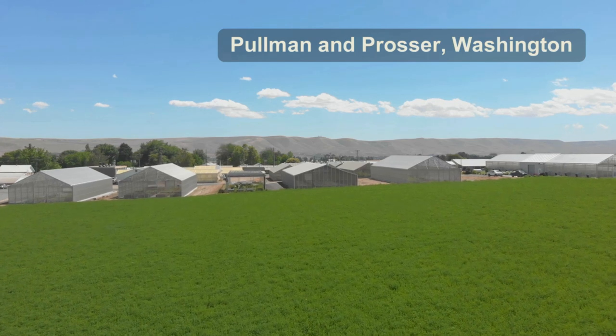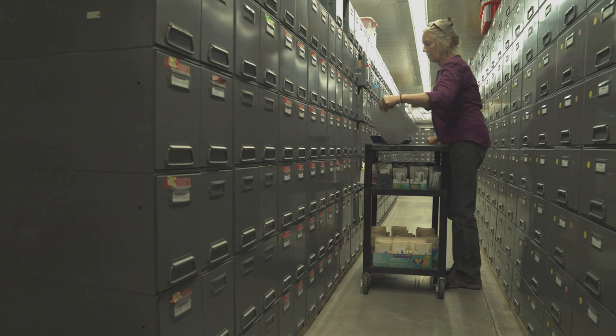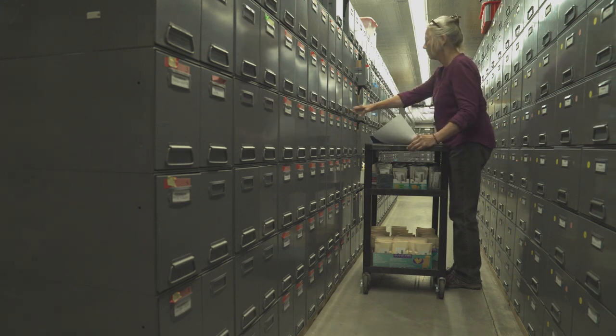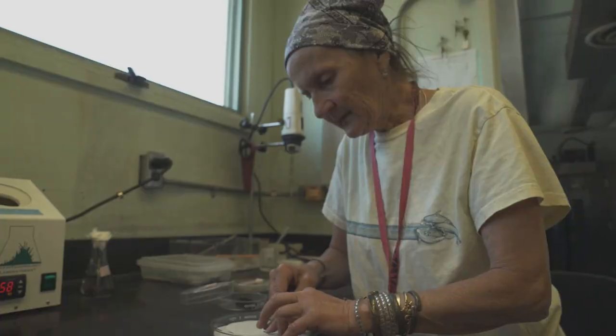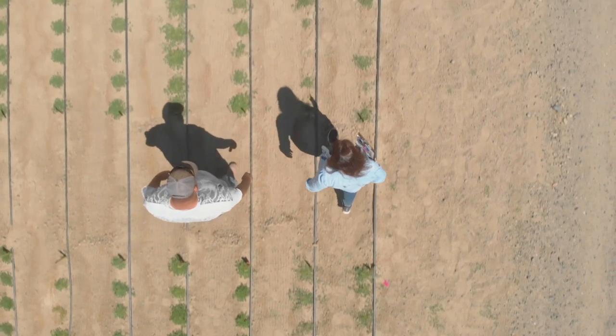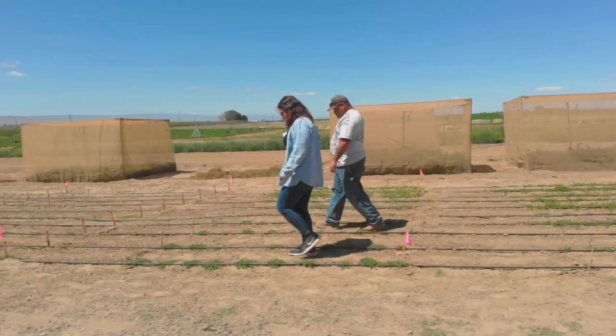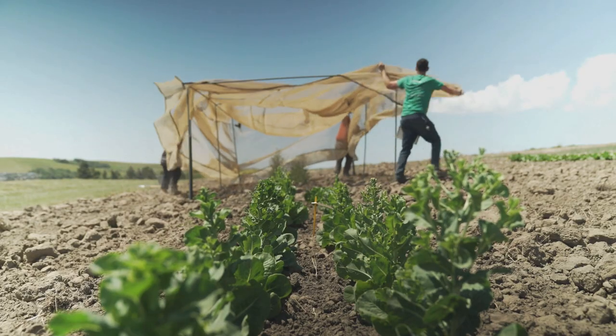This is called the Western Regional Plant Introduction Station. We maintain a wide variety of material here in Pullman as sources of genes for adaptation to disease, to climate change, to environmental change. These are called isolation tents — they are primarily used to prevent cross-pollination so that we can keep the genetic viability and integrity of our collection.